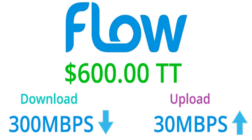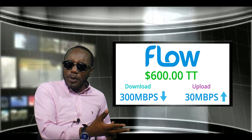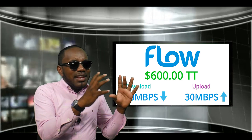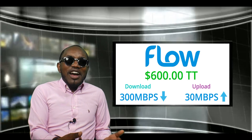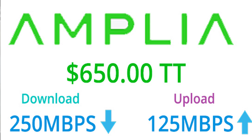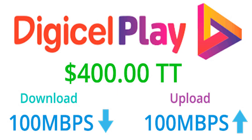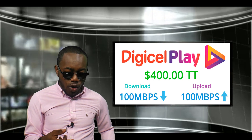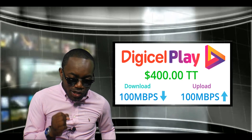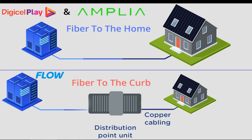For the top-tier packages: Flow has a package for $600 where you get 300 Mbps download and only 30 Mbps upload — 30 upload for $600 is seriously lacking, they should at least give 100 upload. Amplia for $650 gives you 250 Mbps download and 125 Mbps upload. Digiplay gives you 100 Mbps download and 100 Mbps upload for just $400. That is a wrap.